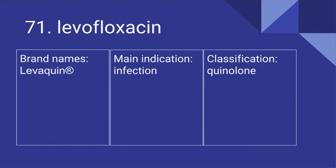71. Levofloxacin. Its brand name is Levaquin. It's used for infection and it is a quinolone.